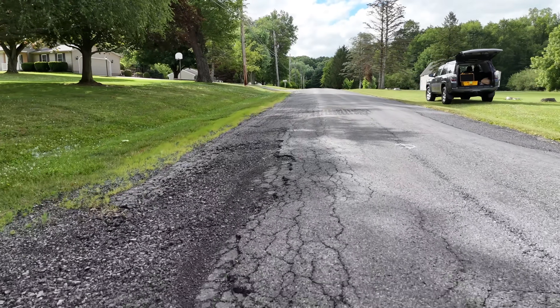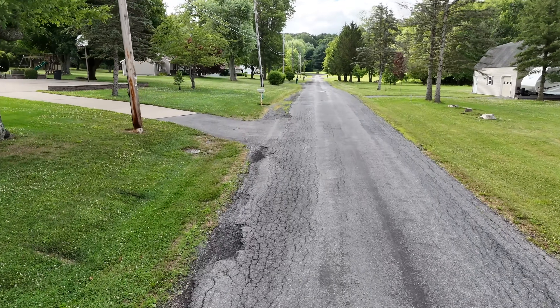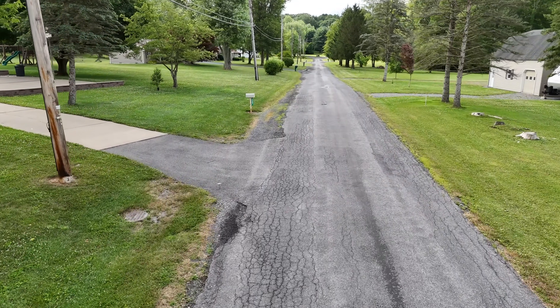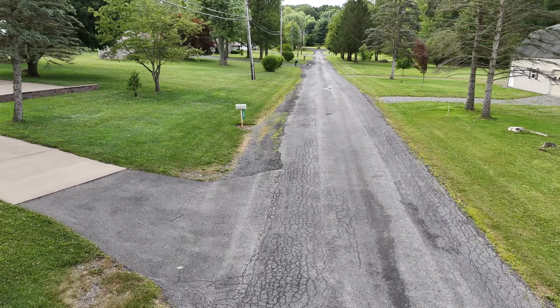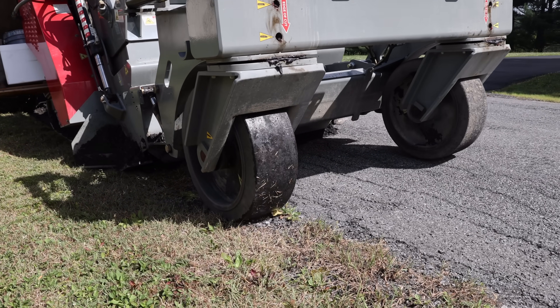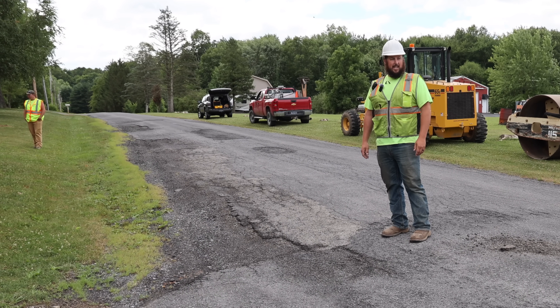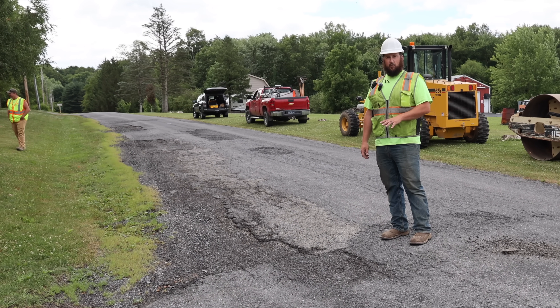Over the years, the middle of the road has been built up, and as more and more people moved into the area, they widened the road but never did proper base on the road. So our goal today is we're going to zip up what's here, and then we'll bring some milling material in — some recycled millings — and lay that down on the road about four to six inches.